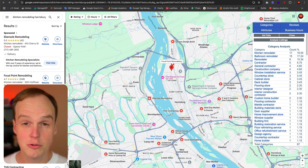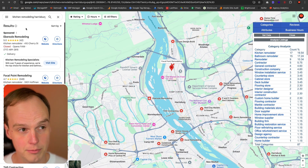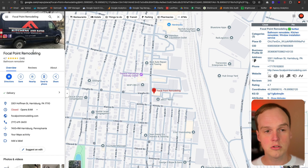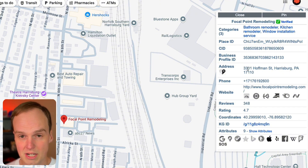There are two big things that Plepper does really well. Plepper helps you spy on your competitors by letting you see all the categories they have when you search something generic like 'kitchen remodeling, Harrisburg, Pennsylvania.' It also lets you pin down on a specific profile so you can see all of their business categories as well as some behind-the-scenes information.